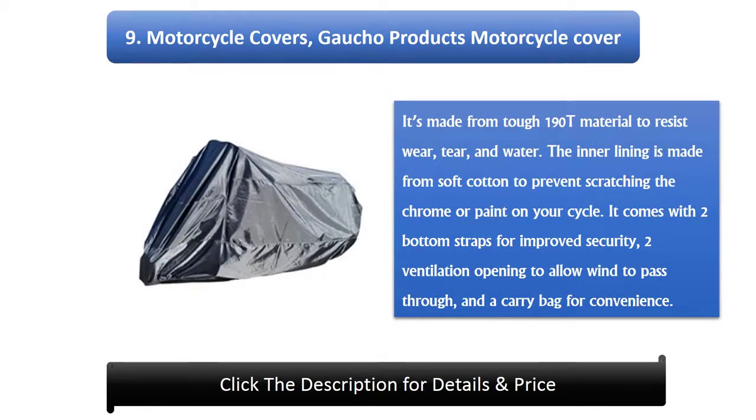9. Gaucho Products Motorcycle Cover. It's made from tough 190T material to resist wear, tear, and water. The inner lining is made from soft cotton to prevent scratching the chrome or paint on your cycle. It comes with two bottom straps for improved security, two ventilation openings to allow wind to pass through, and a carry bag for convenience.